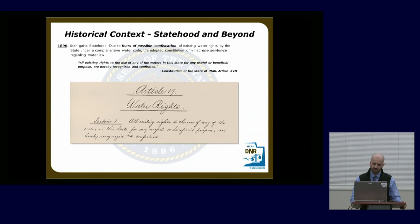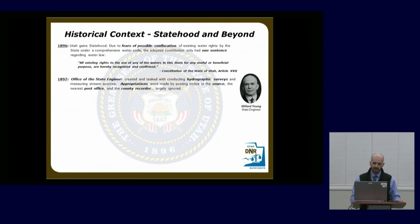As Utah became a state in 1896, there were concerns about a movement to confiscate all water and give the state total power, so they were reluctant to shape any water law at that time. The constitution of Utah recognized all existing rights, stating that any existing rights to the use of any waters for any useful, beneficial purposes are hereby recognized and confirmed — meaning if you've been diverting water, you can continue. In 1897 the State Engineer — what is now the Division of Water Rights — was formed to conduct hydrographic surveys. However, to appropriate water, you still had to stake your claim and post notice at the post office and county recorder.